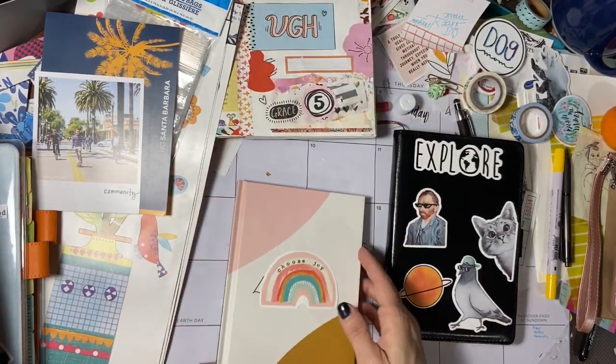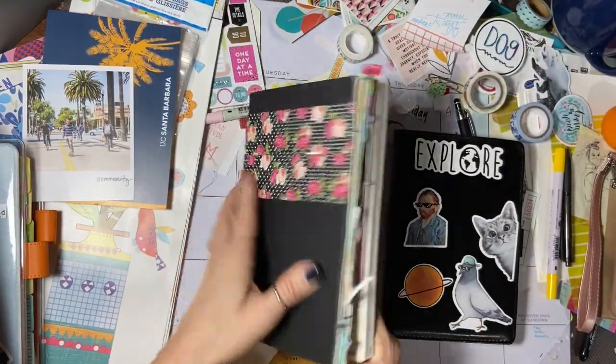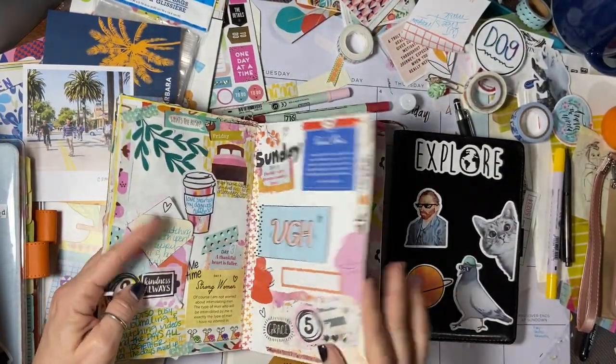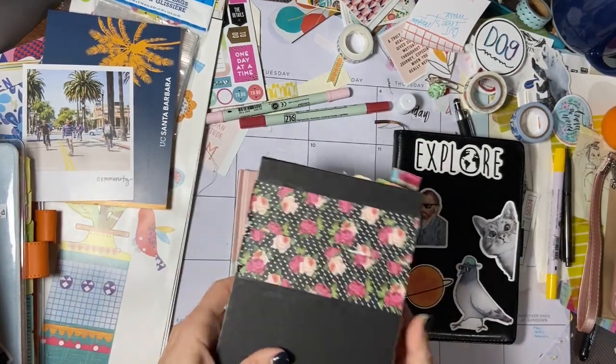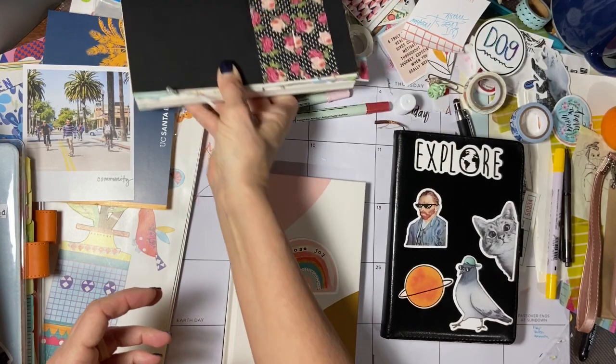So the first thing that's on my desk — here is my daily Hobonichi that I'm in the process of working on. It's always just open to kind of where I left off the night before, or whatever. So that's always on my desk and able to be worked on.